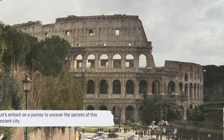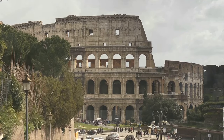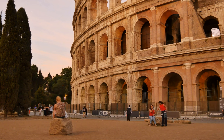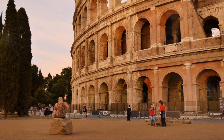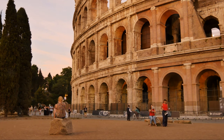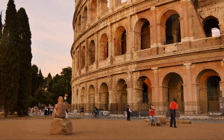So buckle up, and let's embark on a journey to uncover the secrets of this ancient city. Imagine stepping into a place where gladiators once fought for their lives. Picture the roar of the crowd, the anticipation in the air, and the courageous spirit of those who stepped into the arena. Welcome to the Colosseum, a symbol of Rome's grand past and a testament to its architectural prowess.